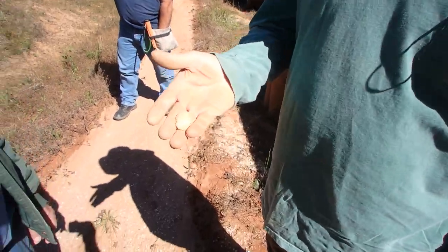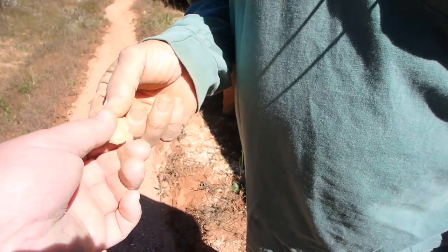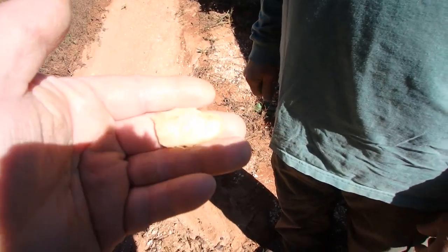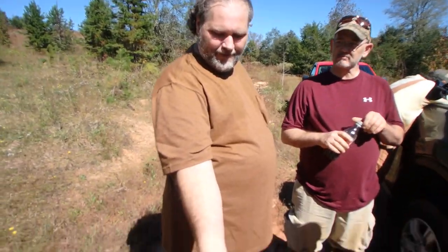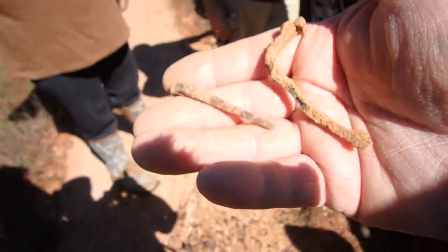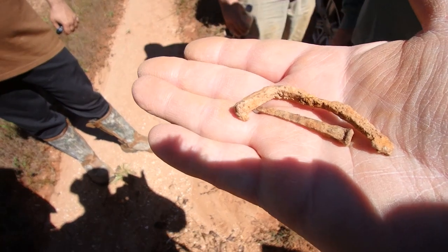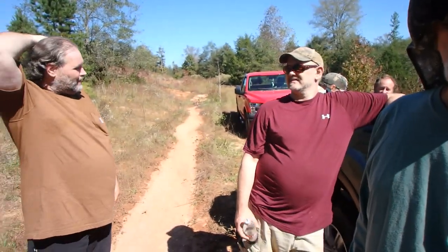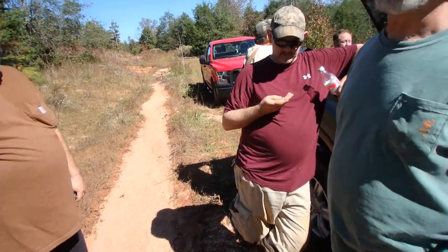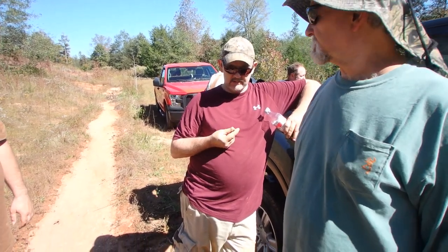What did you get, Brent? A broken arrowhead. You got the bottom part — I'd say that's the point up there. That's a real old one. That's cool. Bill found something very significant — he's got some square nails. Not many of us even found that, so I guess he did a little more exploring. So we know there were some buildings around here. Nice job, Bill. It's just so much property here.